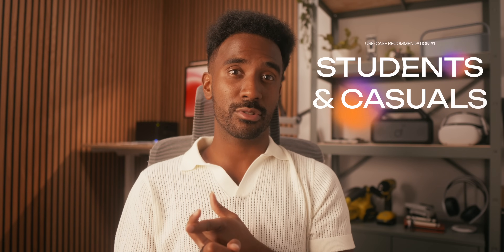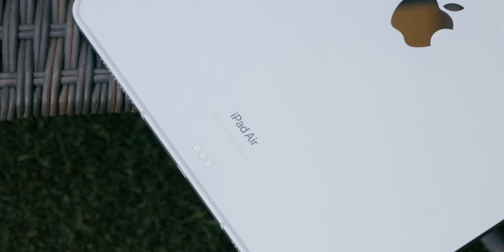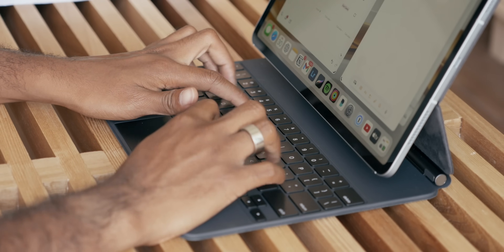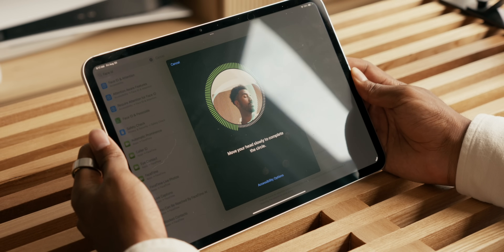Starting with students and casual users — I'm going to assume most of you are budget conscious and want to save money. The iPad Air is the no-brainer here. You get the full iPad experience; there is almost nothing you can do on the Pro that you can't do on the Air. The M2 chip is still a very capable and powerful computer in 2024, and you can get a Magic Keyboard that still does a great job, all for a much cheaper price. You do miss out on bells and whistles like Face ID, but who cares when the goal is to save money while still getting a very identical experience.